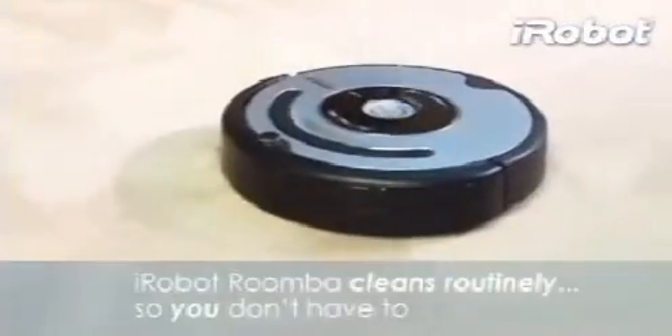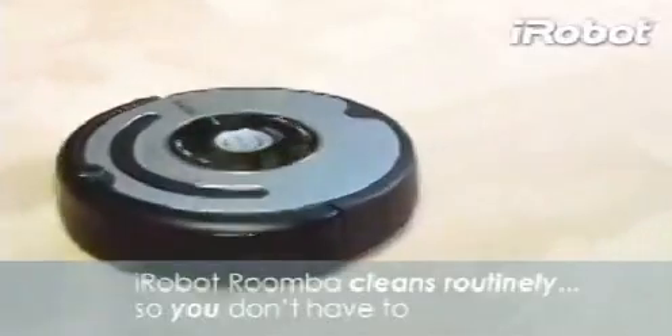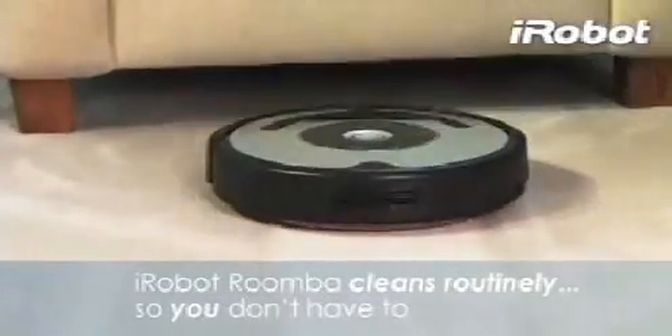Roomba Vacuum Cleaning Robot, the latest in a line of robots designed to help you maintain cleaner floors. Roomba cleans routinely so you don't have to.